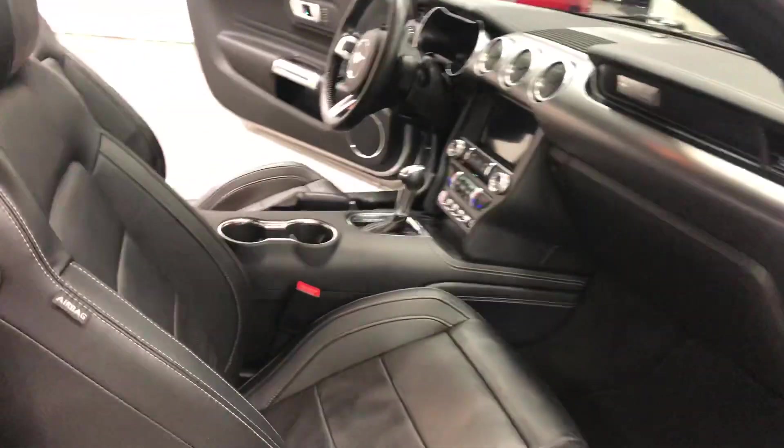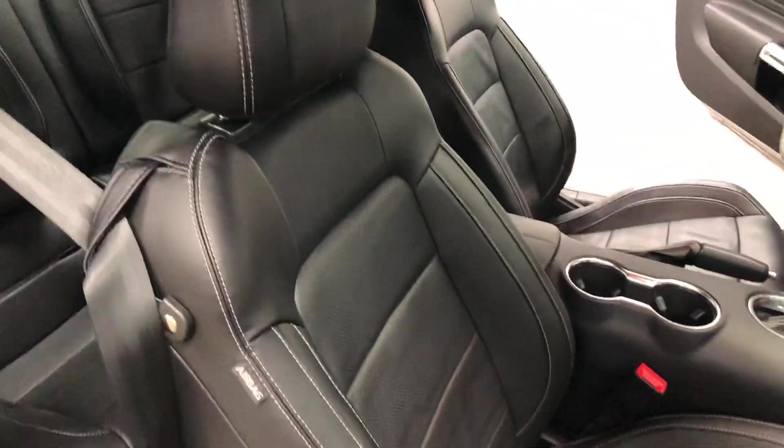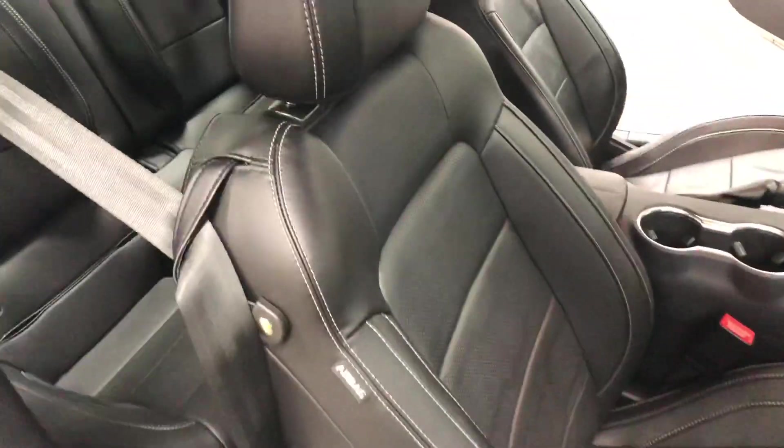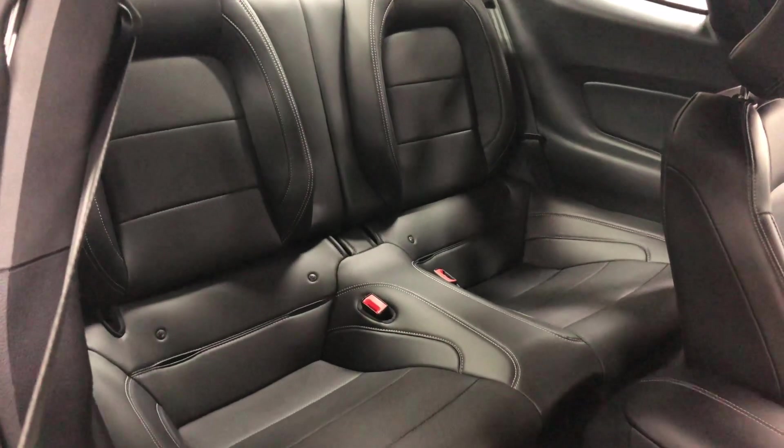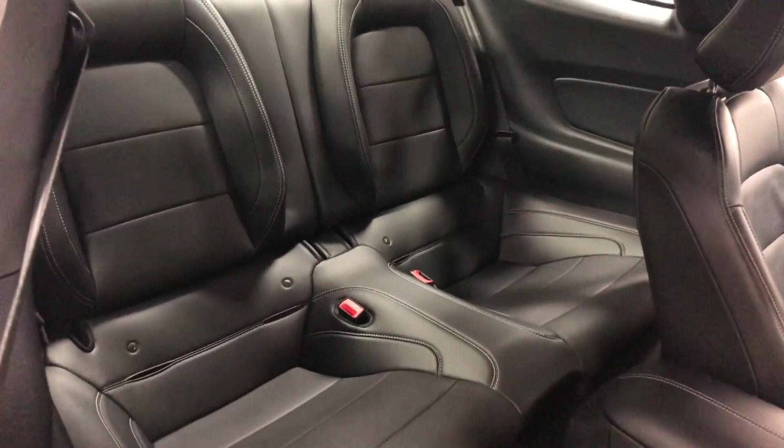In here we've got the premium interior with the heated and cooled seats, with the leather, with the perforated leather. In the back seat — I'll just push that forward so you can see — it's got the fold-down seats, lots of room, perforated leather in the back as well, and nicely molded and designed bucket seats in the back.